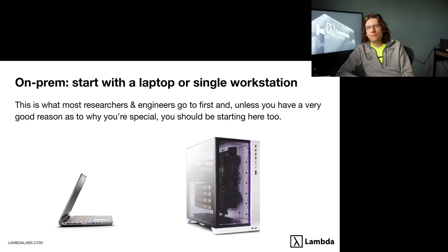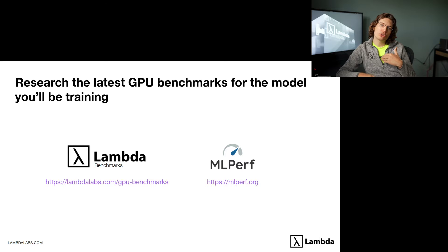It really boils down to getting significantly more compute for less money. Most engineers and researchers will start with a GPU laptop or a GPU workstation. Unless you have a clear reason to build an entire cluster or spin up thousands of GPUs, you should start with a single workstation for your machine learning researchers. When deciding on a GPU, look at the latest benchmarks — Lambda runs benchmarks at lambdalabs.com/gpu-benchmarks, and there are also good benchmarks on mlperf.org. Select the model you plan to train and see which GPU performs best.